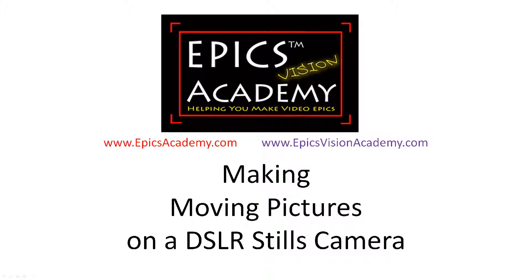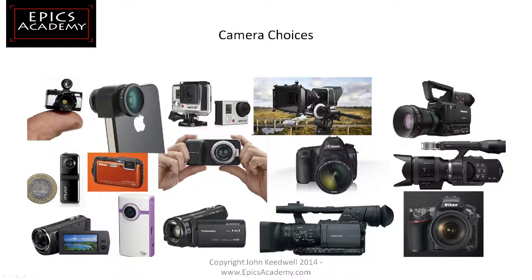This video is about choosing a camera and making moving pictures with your DSLR camera. This is a very short video to show you a small selection of some of the cameras that are available.